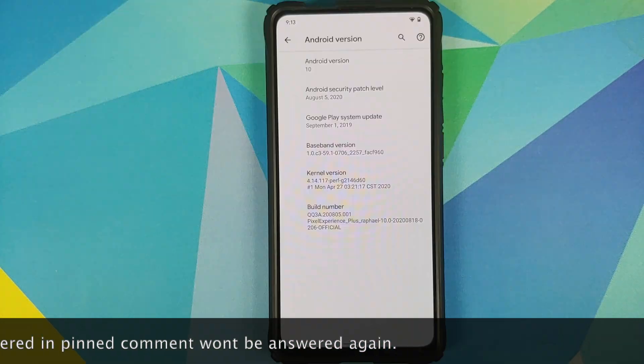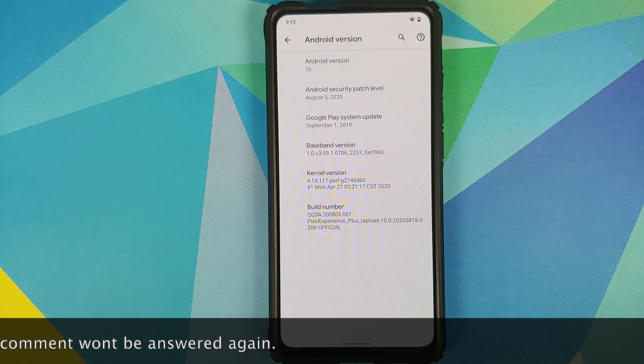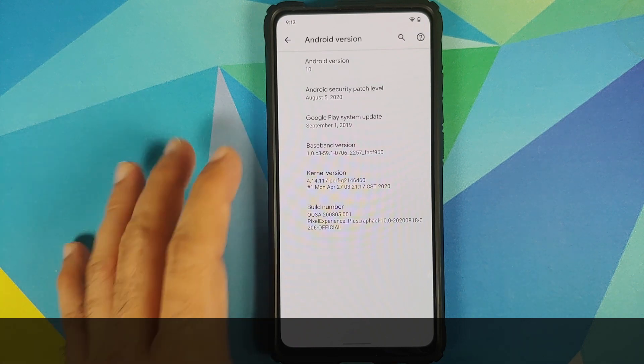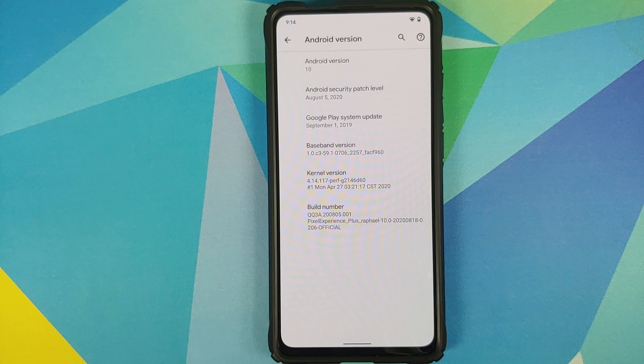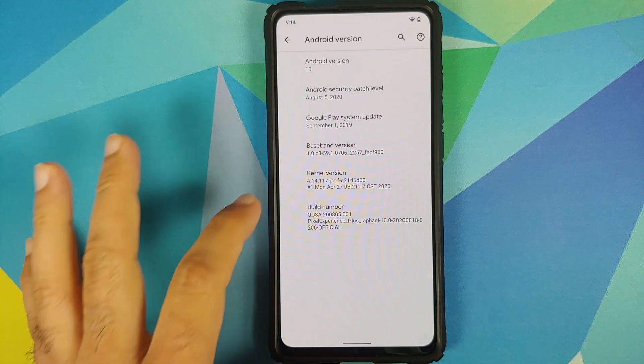The first change you will notice is that the security patch has been updated to August 5th, 2020. The kernel is still the perf kernel and the build of the kernel is from April 27th, 2020.